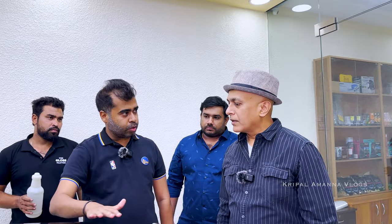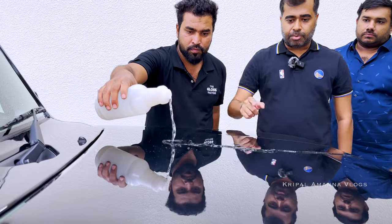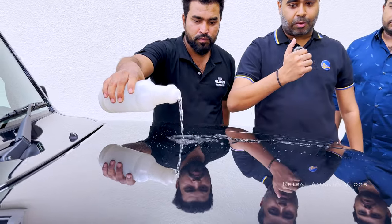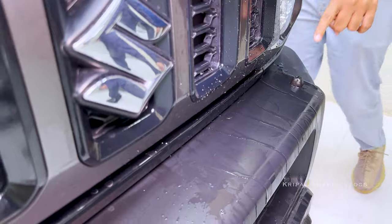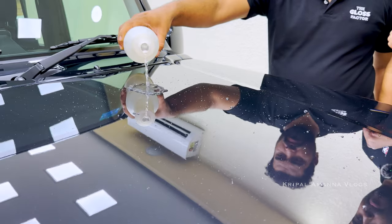Now I'm going to showcase the hydrophobic properties of the film — basically the water beading. Suppose it rains: the water is not going to leave any residue on the body; it will just roll down. You can see the beading — it just forms small minute bubbles and rolls down with no streaks left anywhere. You can see the water streaks on this plastic section, which doesn't have any PPF film on it, as opposed to the area with PPF.